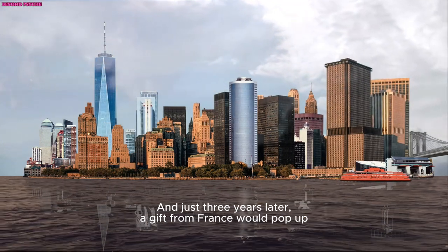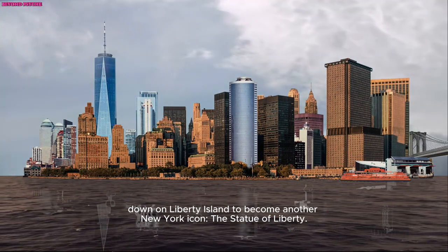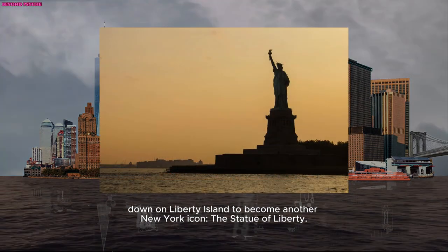And just three years later, a gift from France would appear down on Liberty Island to become another New York icon — the Statue of Liberty.